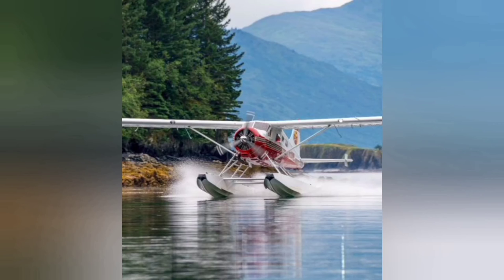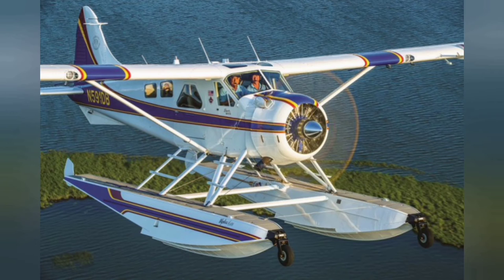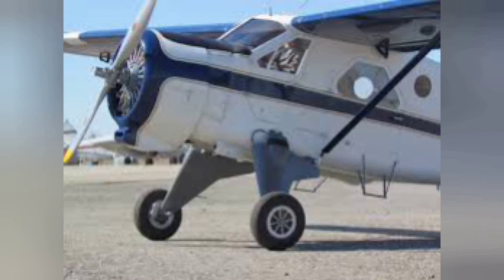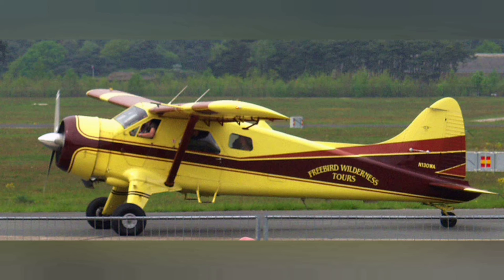During the 1960s, de Havilland developed an improved model of the Beaver, the Mark III Turbo Beaver, which was equipped with a Pratt & Whitney Canada PT-6 turboprop engine. A total of 60 aircraft were built during the late 1960s. In 1967, when production of the type finally ceased, a total of 1,657 DHC-2 Beavers had been constructed.